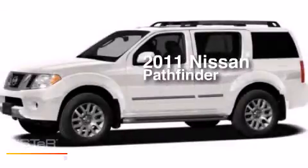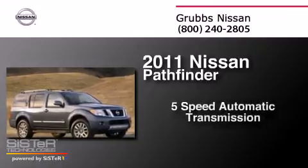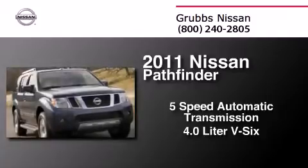This is a 2011 Nissan Pathfinder. This SUV has a five-speed automatic transmission and a 4.0-liter V6.